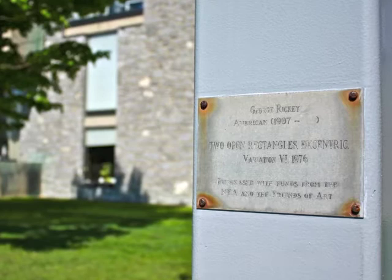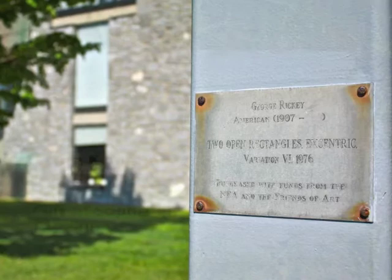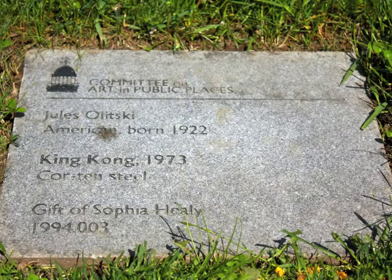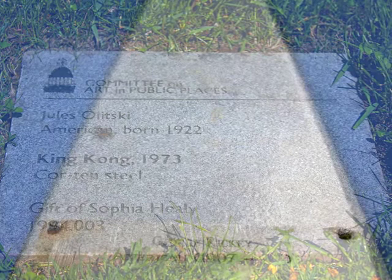The Friends of Art Acquisition Fund and a matching grant from the National Endowment for the Arts made its purchase possible. On the northwest side, we encounter Jules Olitsky's King Kong of 1973, made of corten steel, the gift of Sophia Healy, daughter of Arthur K.D. Healy, pioneer of the study of art and art history at the college.